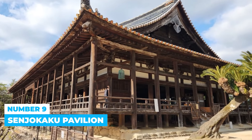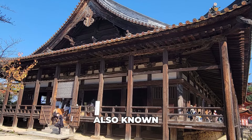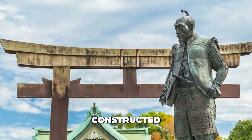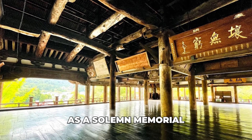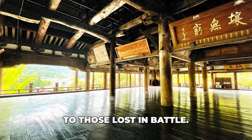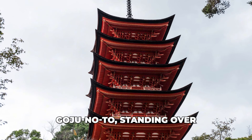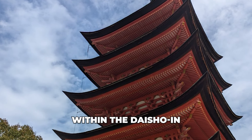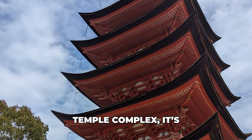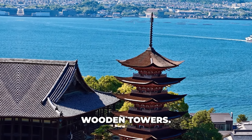Number 9: Senjoukaku Pavilion. Discover the elegance of Senjoukaku Pavilion, also known as Toyokuni Shrine. Constructed by the famed warlord Toyotomi Hideyoshi, this pavilion serves as a solemn memorial to those lost in battle. Do not miss the five-story pagoda, Gojunoto, standing over 88 feet tall. Built in 1407 within the Daishouin Temple complex, it is among Japan's oldest pagodas and one of the world's oldest surviving wooden towers.